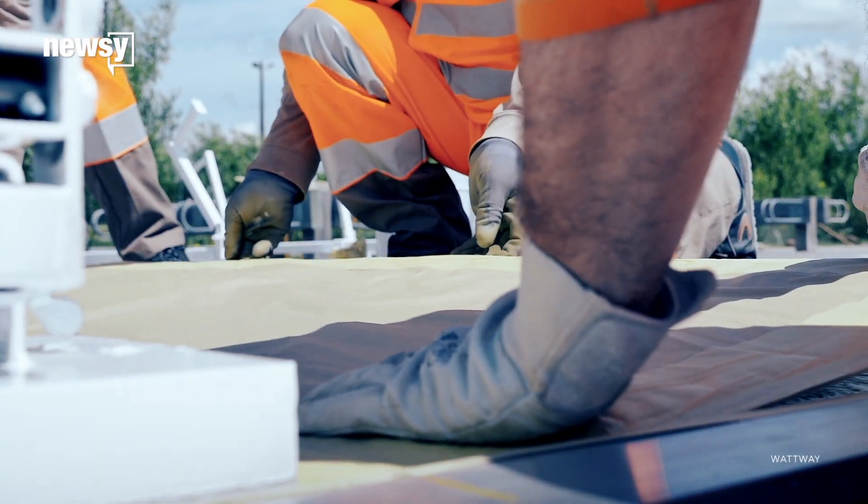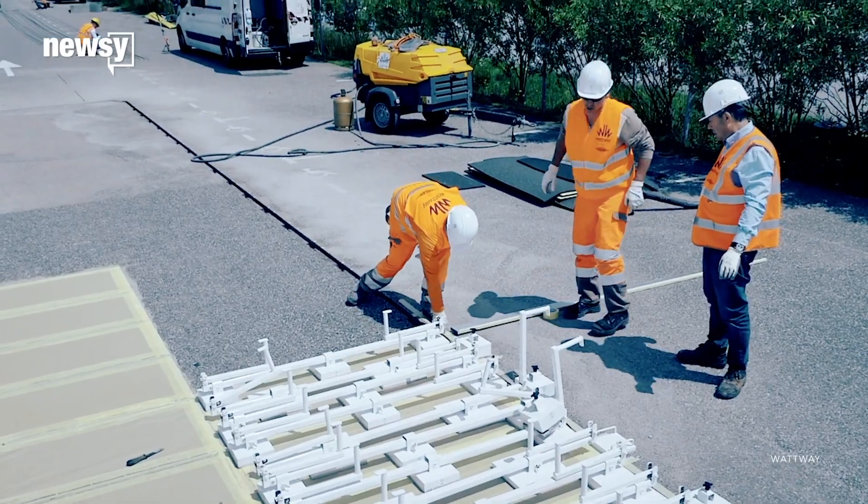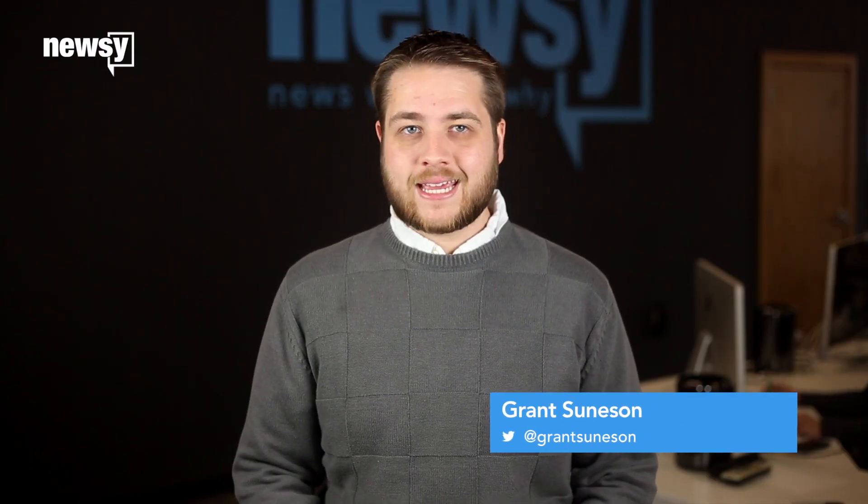The future is here. A small village in France just opened what it claims as the first solar panel road in the world, and it wasn't cheap. The road, called Wattway, is a little over a half mile long and cost about 5.2 million dollars to create.